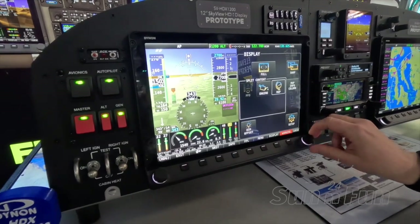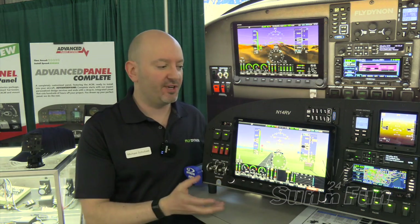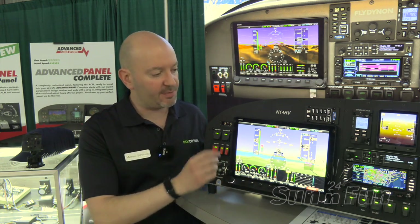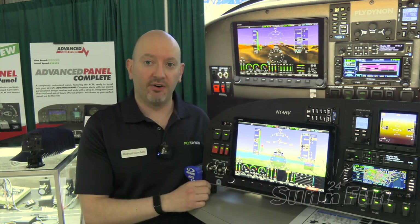So if somebody did have a panel that had some extra space, all you need to do is take out a 10-inch Skyview HDX, drill some new holes, and you can install that. Not too many people are going to be able to do that, but what is nice is it does maintain a smaller installation footprint, especially with the nice minimized bezels which Skyview HDX has always had going for it.